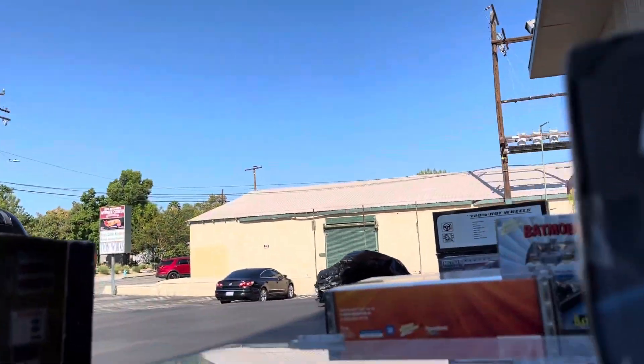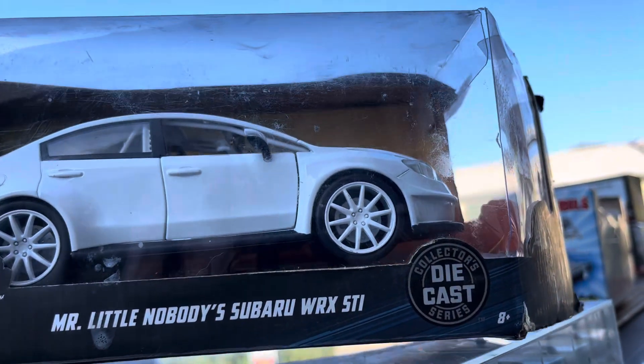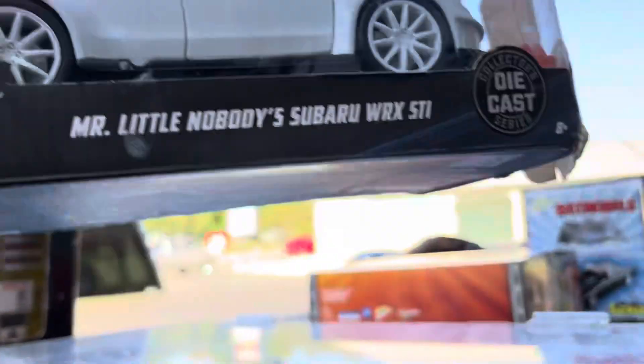You guys like trailers — here's one. And then we got this awesome Mr. Little Nobody Subaru WRX STI. It's pretty cool.